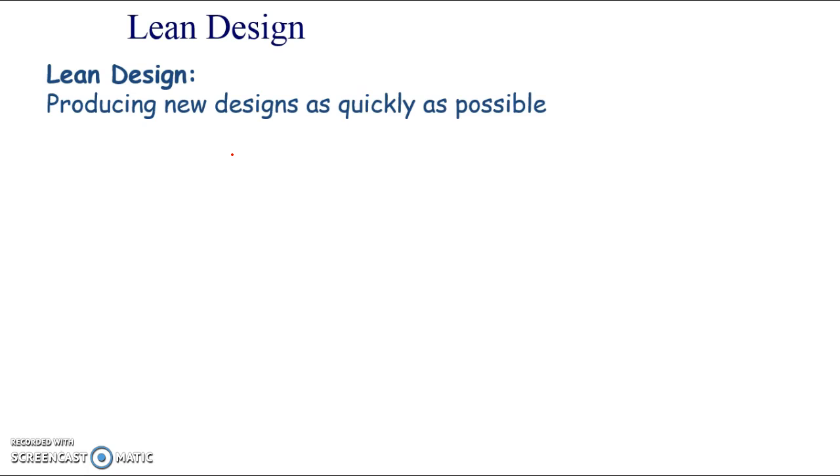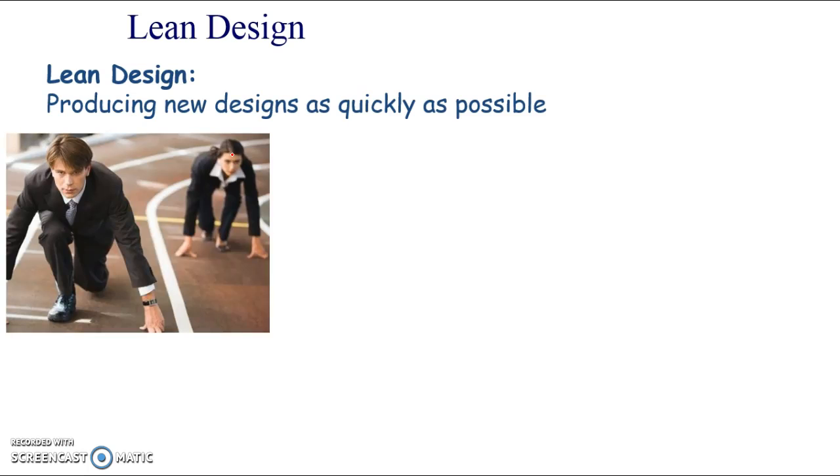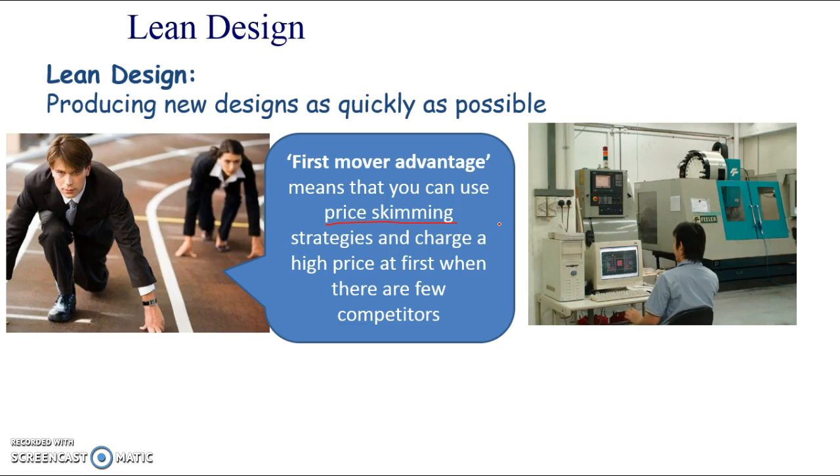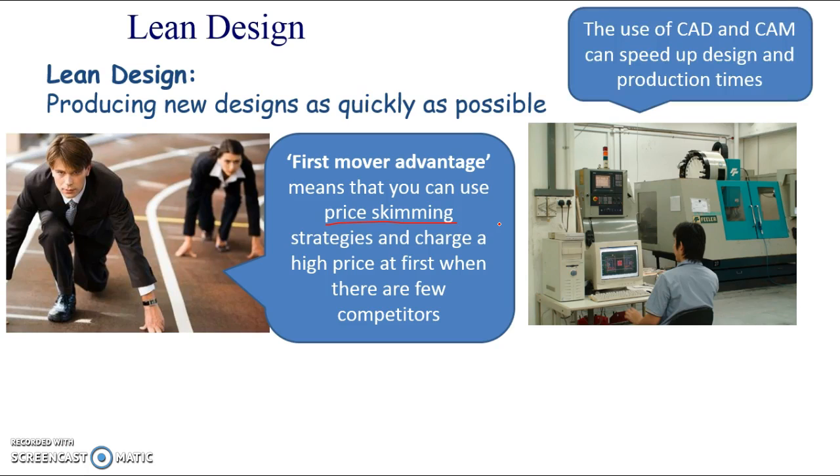Another concept of lean production is lean design - producing new designs as quickly as possible. It's about first mover advantage, getting your product to market quicker than anybody else. It means you can use price skimming - charging a high price at first when there are few competitors, and as competitors enter the market you can lower the price over time. If you're first to market, you can gain market share and be known as a very innovative brand.